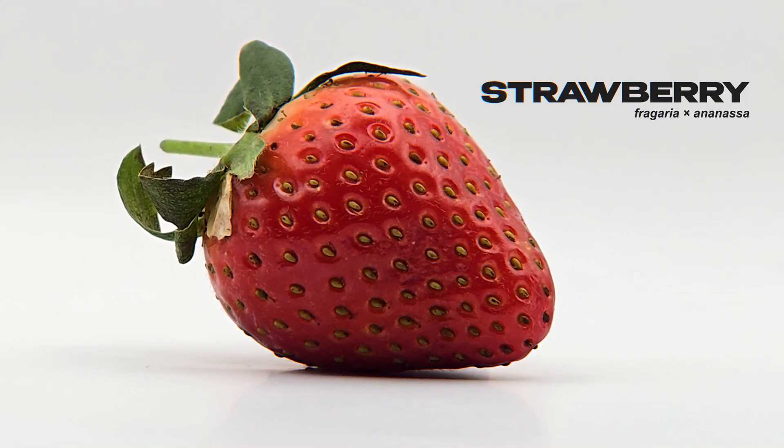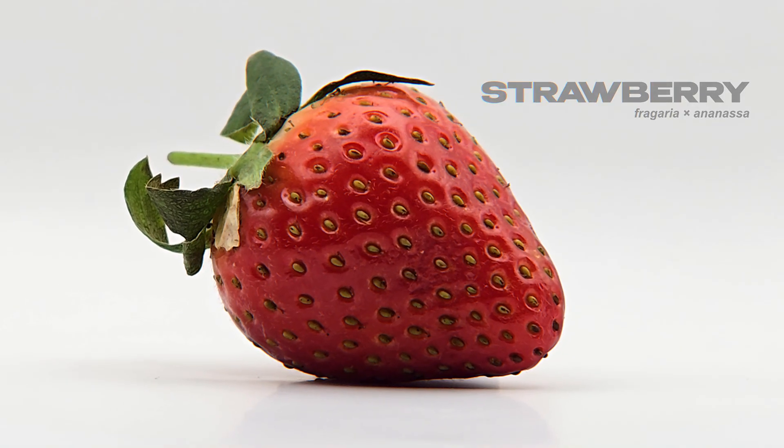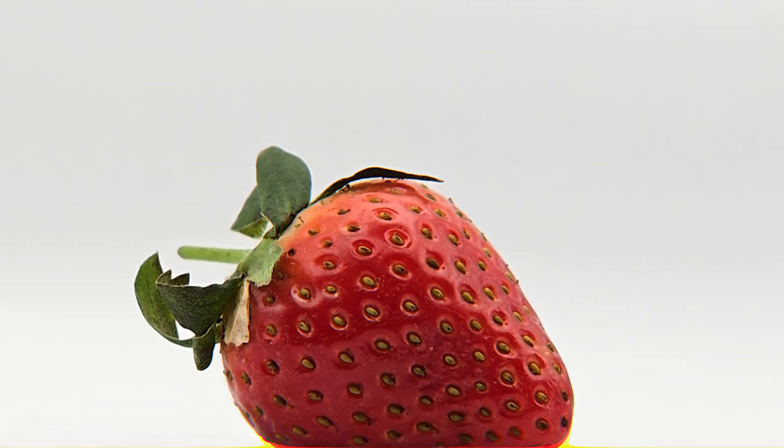We all know strawberries. They're iconic, red, juicy, and perfectly heart-shaped. But what if we took one and looked far beyond the surface?